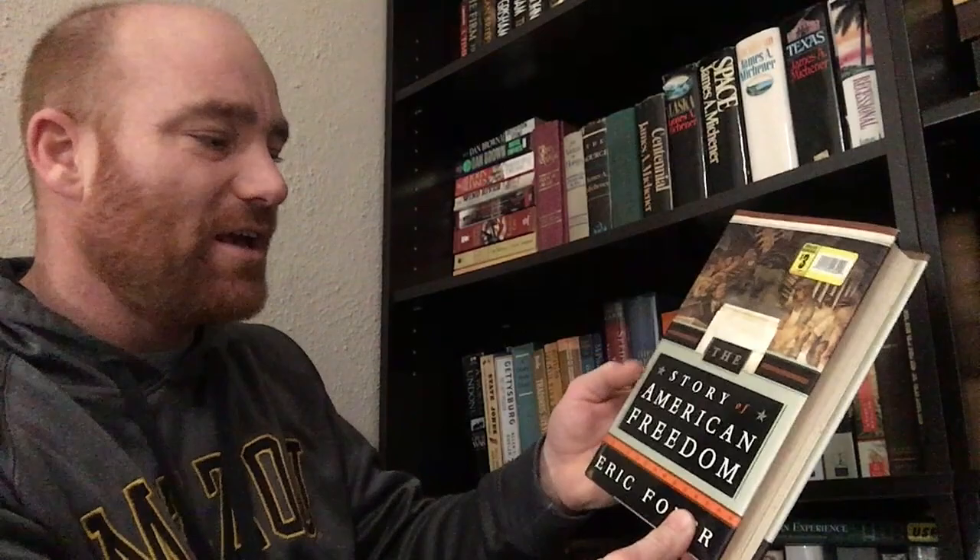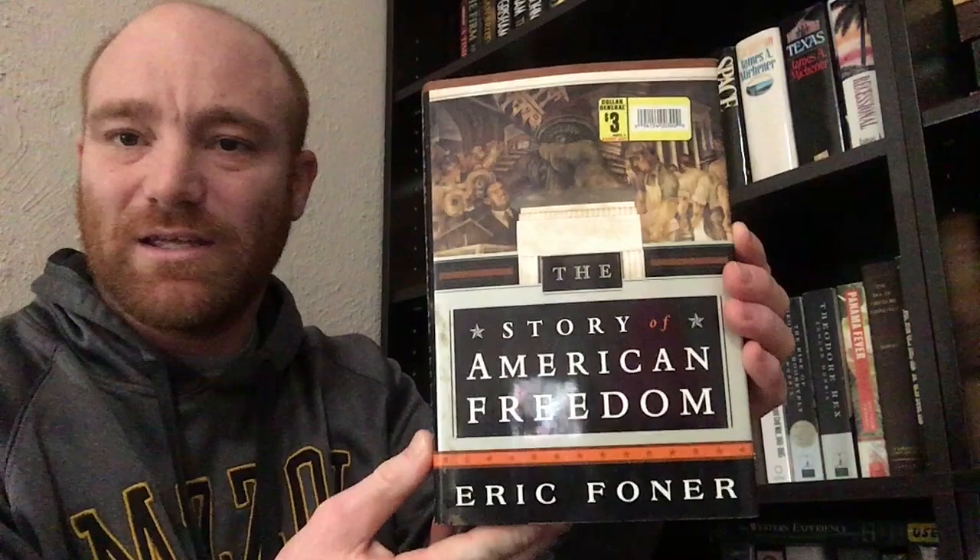First on the shelf is The Story of American Freedom by Eric Foner. I've read a recent book by Eric Foner called Gateway to Freedom — it was on the Underground Railroad and it was really good. He is a historian of slavery and the Reconstruction movement. This book talks about freedom from the Revolution into the present.